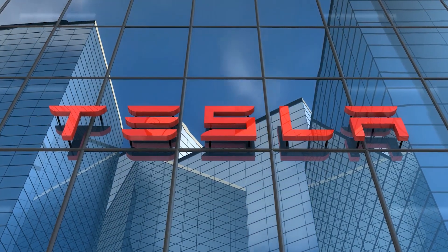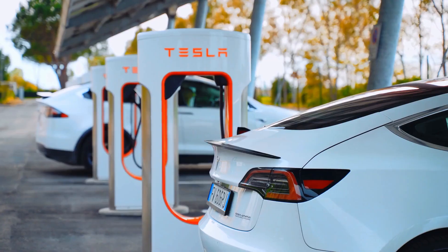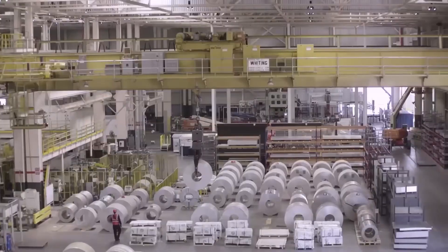Tesla, the trailblazer of electric vehicles, is about to take you on a wild ride. Just when you thought they couldn't possibly outdo themselves, they've cranked up the voltage and are ready to blow your mind.